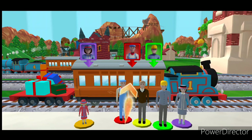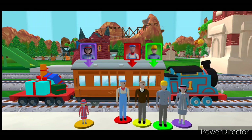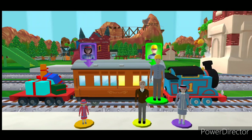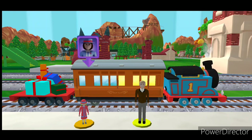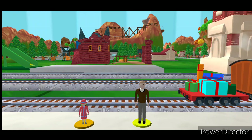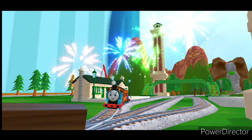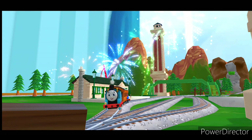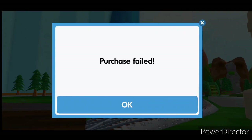Help the passengers board the carriage — drag each of them to the square with the matching color. Good job! Wow! Great, thanks a lot for your help! There's nothing left to unwrap, but these new packs are full of new toys to open. Get the Mega Bundle to add even more to your train set.